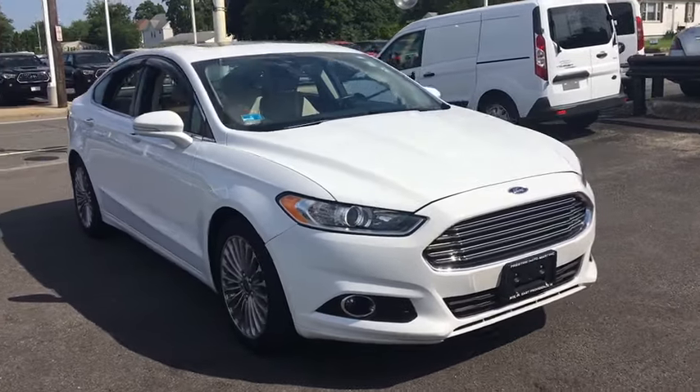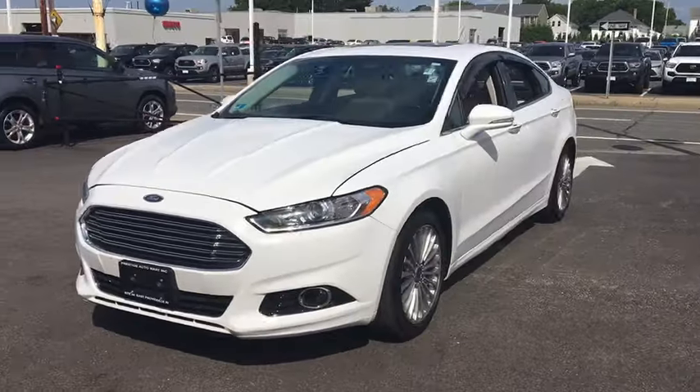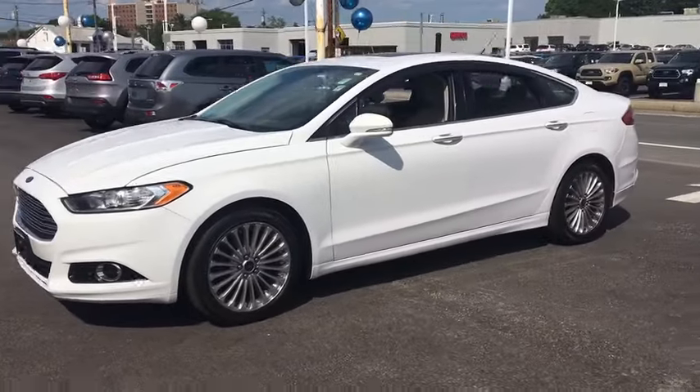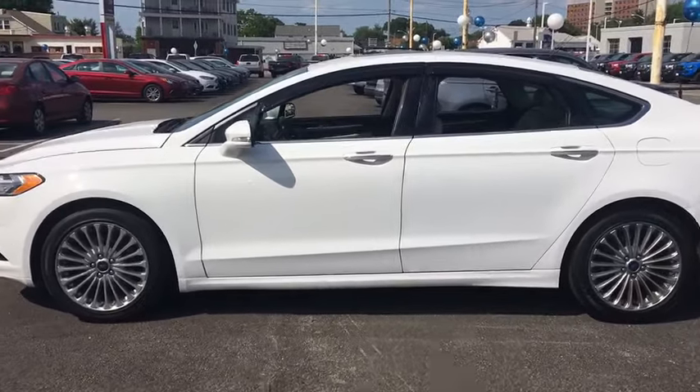Take a ride in the 2016 Ford Fusion. You can have both impressive power and great economy in a Fusion. This vehicle has less than 45,000 miles. Here are some of this vehicle's great options.